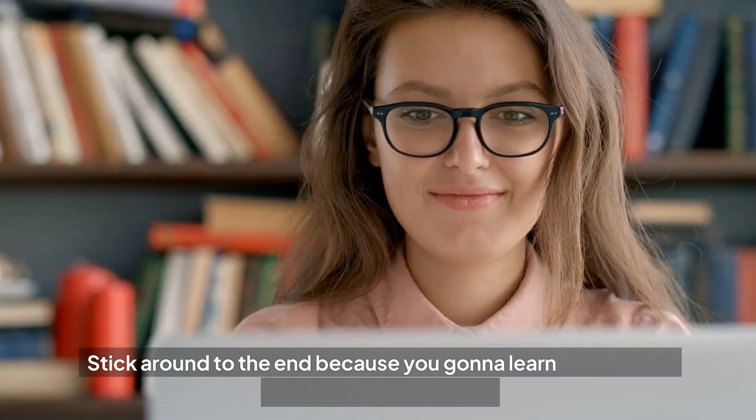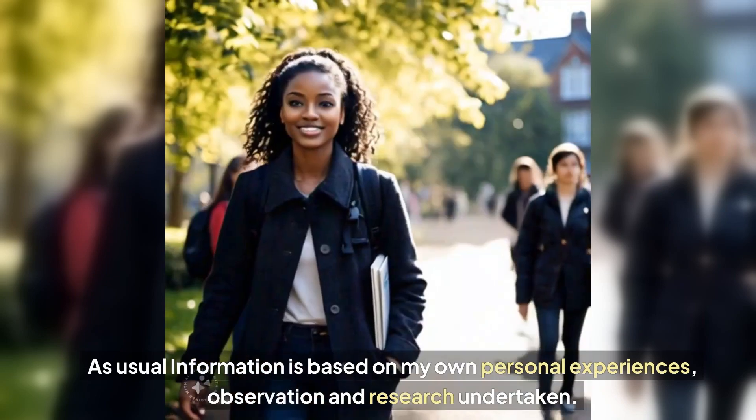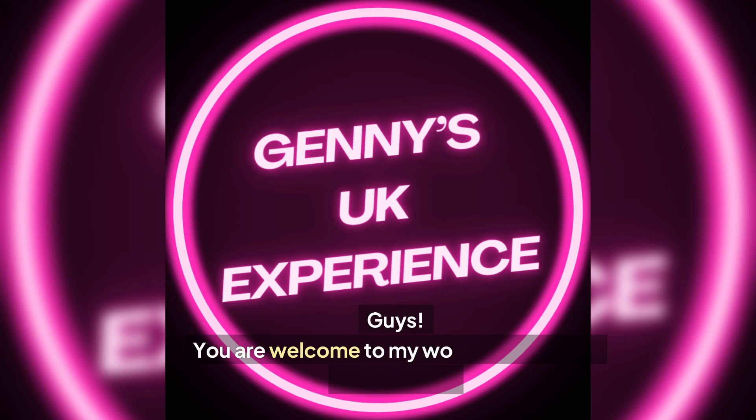Stick around to the end because you're going to learn a lot of stuff you never knew about. As usual, information is based on my own personal experiences, observation and research undertaken. You are welcome to my world, Jenny's UK Experience.